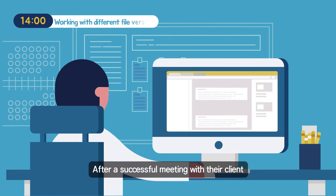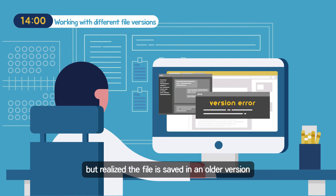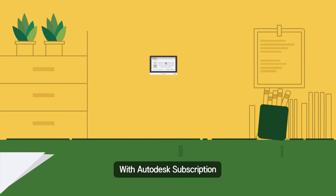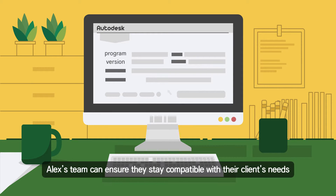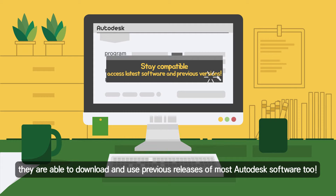After a successful meeting with their client, Alex's designer received a working file from the client but realized the file is saved in an older version. With Autodesk Subscription, Alex's team can ensure they stay compatible with their client's needs. Autodesk Subscribers not only have instant access to the latest software version, they are also able to download and use previous releases of most Autodesk software.